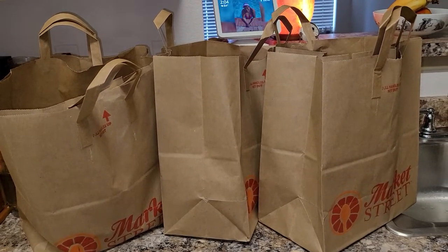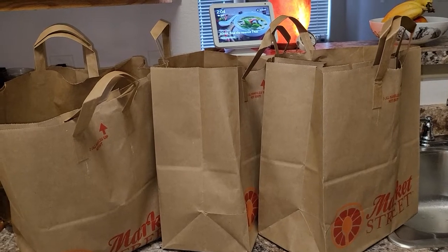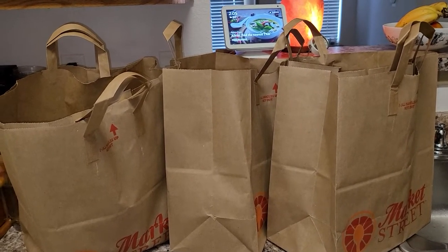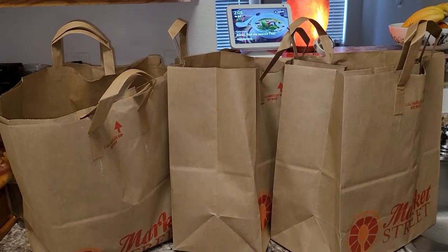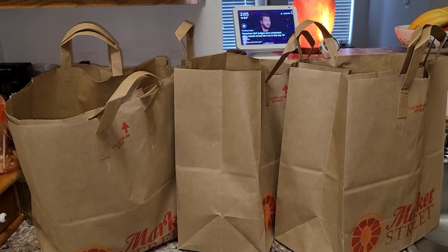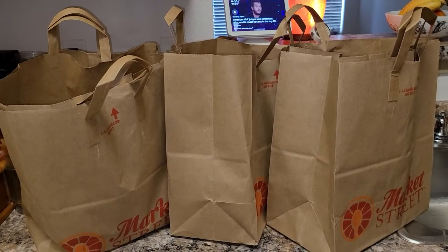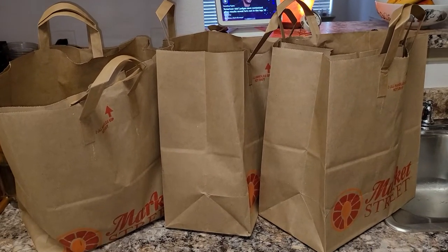So, I woke up — and I say this evening because I work overnight, I get up at like 12 noon — I woke up and had no creamer to make a cup of coffee, so my intention was to run to Market Street to get only coffee creamer, and this is what only coffee creamer turned into. So, I'll begin sharing this with you shortly.